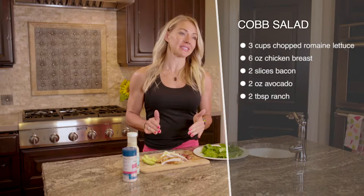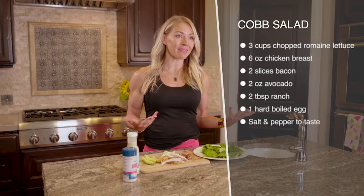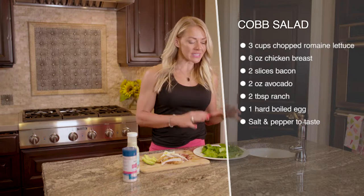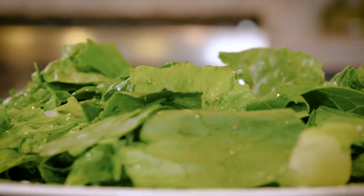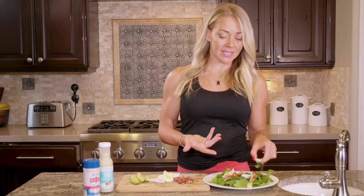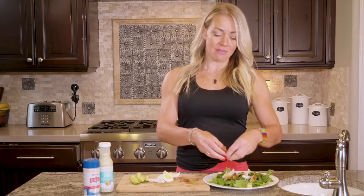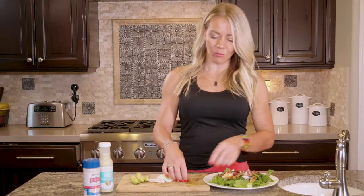I generally just grab a rotisserie chicken when I make this, but you could grill up a bunch of chicken in advance and have that ready to go too. We're just going to tear up some romaine lettuce, or whatever leafy green you want. Romaine is nice and crispy. Just top it with your chicken — I didn't even have to cook that. You can pre-cook your bacon in the oven and have that ready to go too. This is a super fast thing you can throw together when you get home from work.